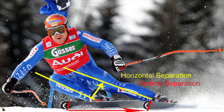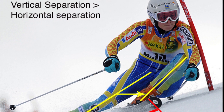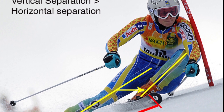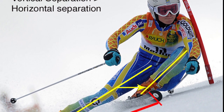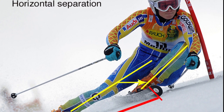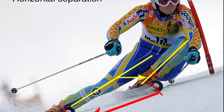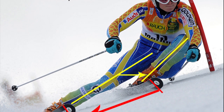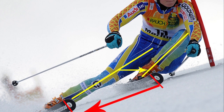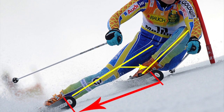In an early edge change and high edge angle, the horizontal separation of the feet is going to be quite small. A horizontal stance that's too narrow will limit balance, foot independence, and use of the inside ski. A horizontal stance that's too wide will cause the inside foot to carry too much of the weight and limit your ability to inclinate. A horizontal stance that's too wide at slower speed may make it difficult at turn transition to move the center of mass from one side of the skis to the other.